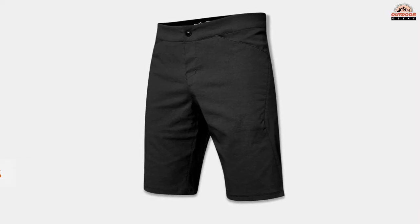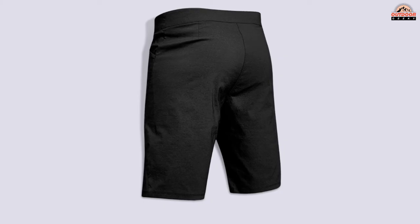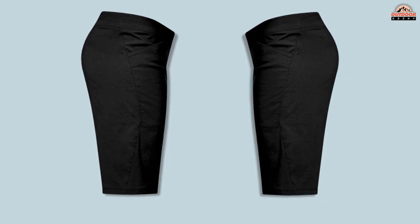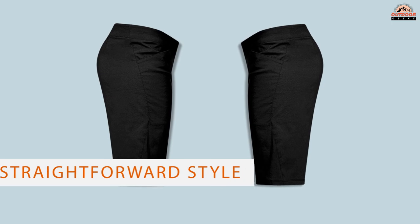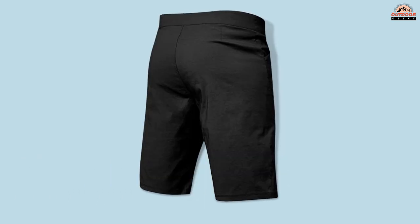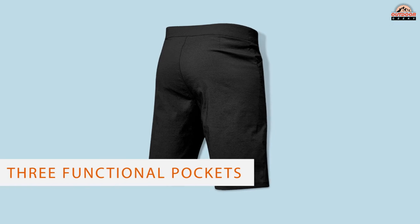Number five: Fox Racing Ranger Light short. The recently redesigned Fox Ranger shorts are versatile and comfortable shorts with a chamois liner included at a very reasonable price. Not only are they a great deal, but these shorts have a casual and straightforward style both on and off the bike. With a comfortable slimmer fit, they have three functional pockets and an articulated waistband for seated pedaling comfort. The waist closure consists of a low-profile, goggle strap-like system that pulls tension evenly around the waist for a comfortable and secure fit.